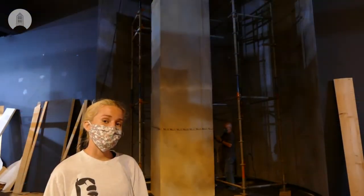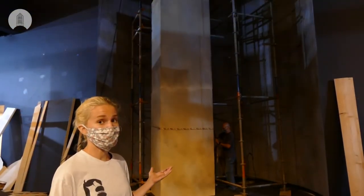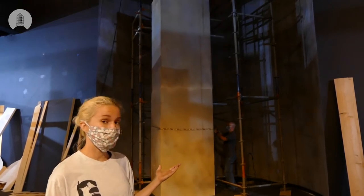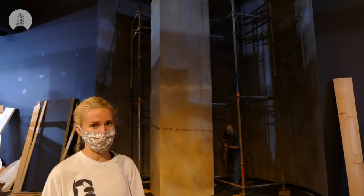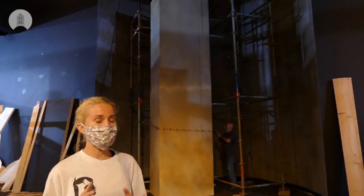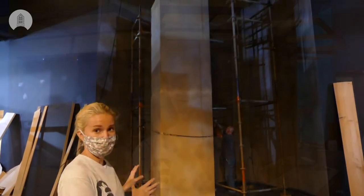As you enter the space, the first thing you're going to see is this giant highway pylon. Right now it stands at about 16 feet, but by the time we're done with it it's going to be a 24 foot structure. Once it's in place, the powwow team is going to come in and tag the bottom of it with some graffiti.